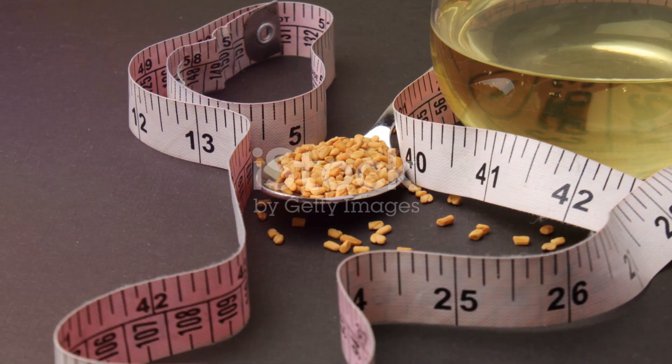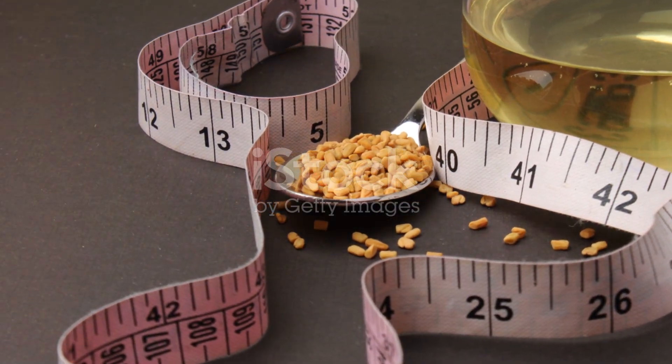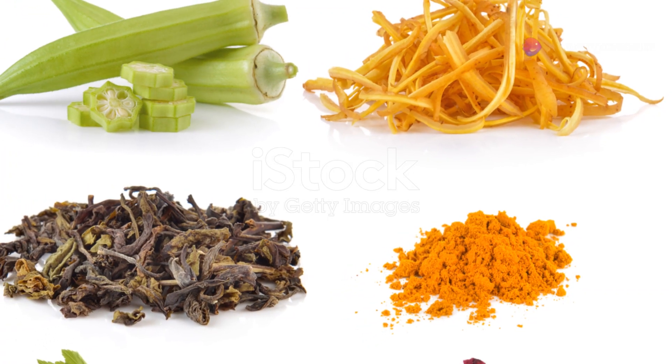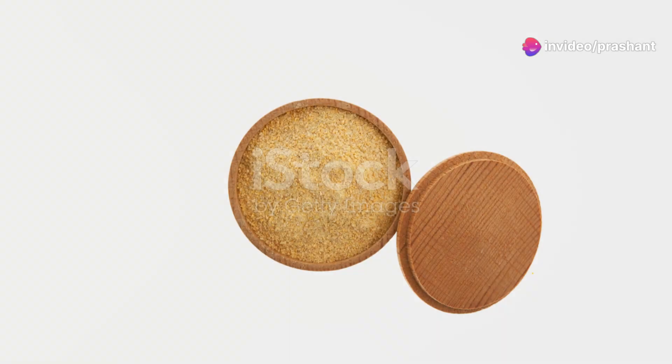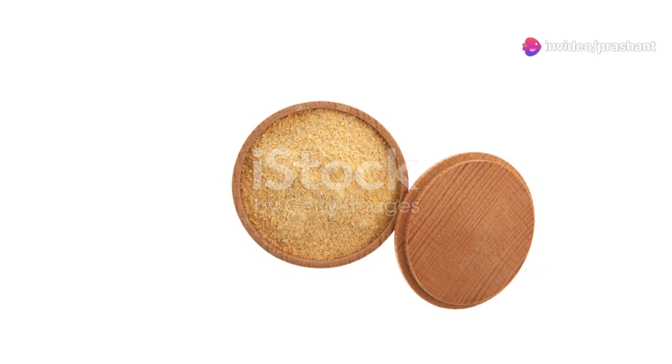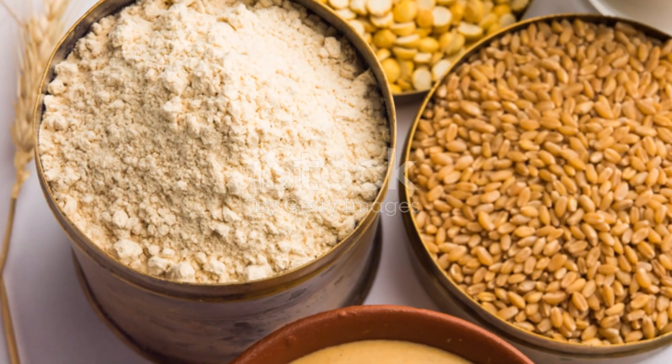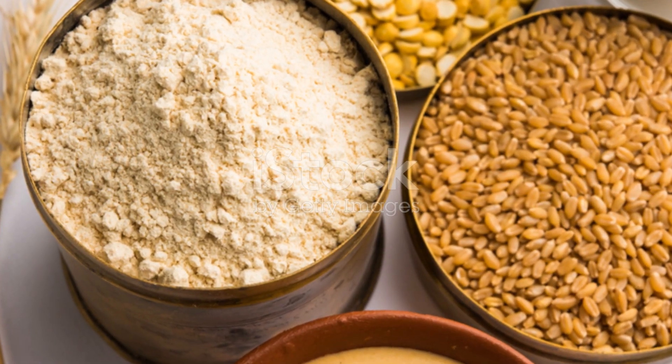Moving on to tip number two: fenugreek seeds. These are not just any seeds — they're a powerhouse of soluble fiber which can slow down digestion and the absorption of carbohydrates. Just soaking the seeds overnight and drinking the water, or adding them to your meals, can be a game changer for your blood sugar management.